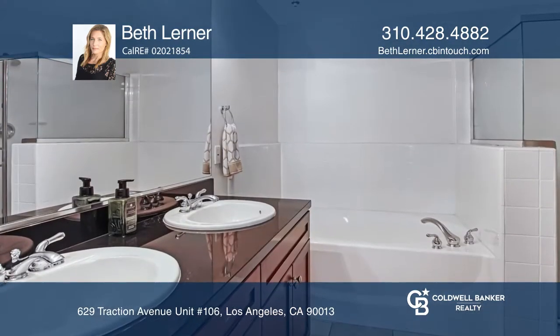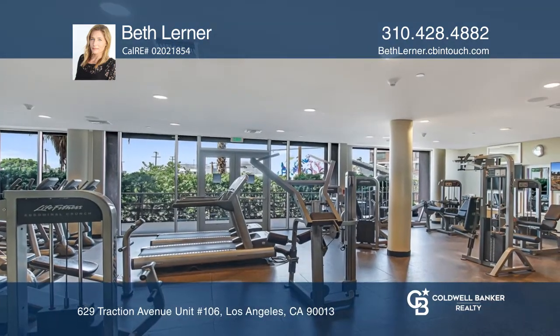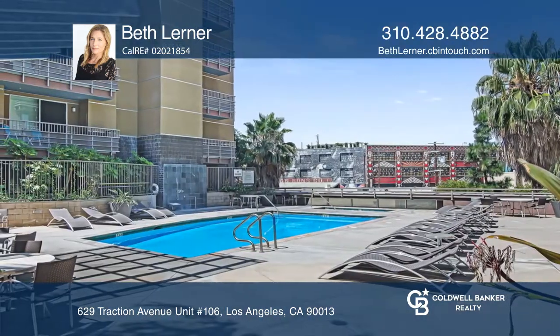Amenities include a pool, spa, fitness center, bicycle storage, on-site manager, 24-7 security, two side-by-side parking spots, and guest parking.